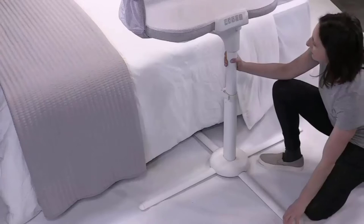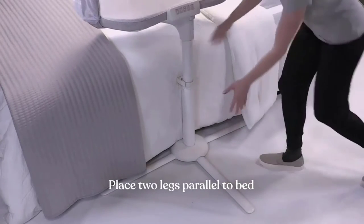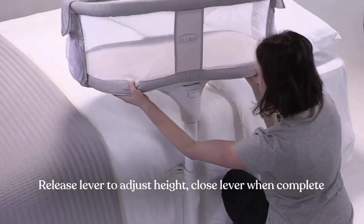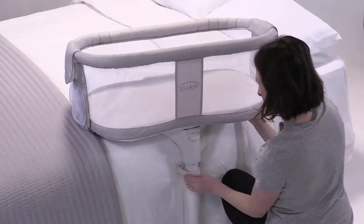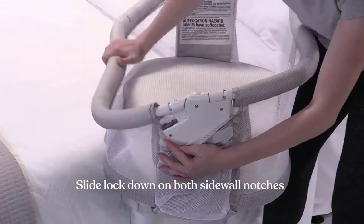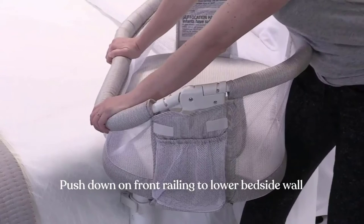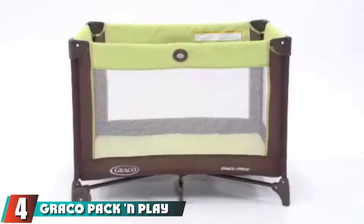It is a well-constructed option with high-quality materials and a sturdy base. The Halo is significantly heavier than other options in this review and not designed to move from room to room, so if you need something portable you should look elsewhere. The base is large and can stick out depending on its location and your bed type, meaning you need to use caution to avoid tripping. Despite its weight and size, we believe this is an excellent choice for anyone who wants to keep their baby within reach while staying in bed, particularly after a cesarean or for late-night feedings.